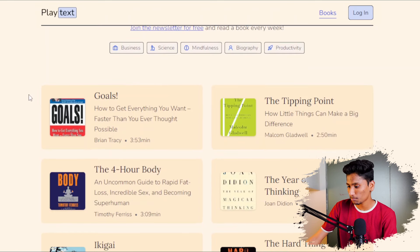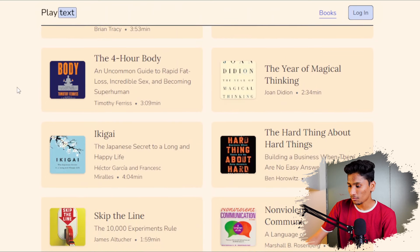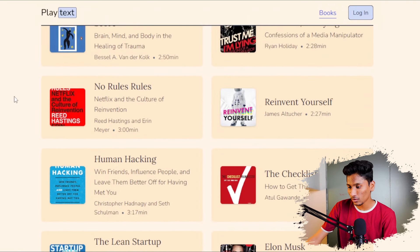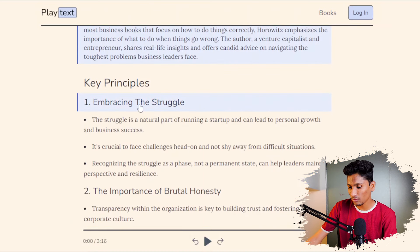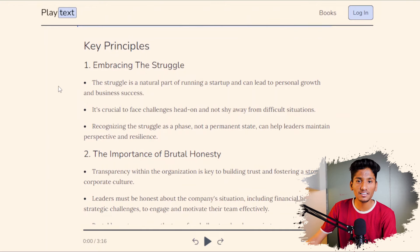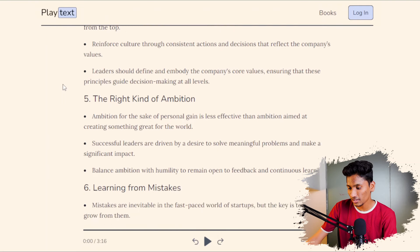As you can see, they have got big famous books like The Tipping Point, The Four Hour Body, The Year of Magical Thinking, Ikigai, and more. If I click on a particular book like The Hard Thing About Hard Things, I get all the key principles and lessons from that book completely free of cost — numbered sections like learning from mistakes, leading under pressure, and so on. So go check out playtex.app, which helps you get the most important key lessons in a lesser amount of time.